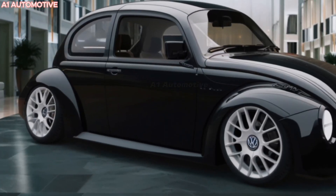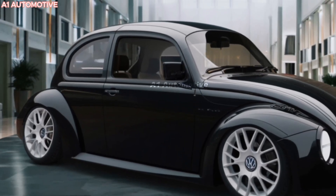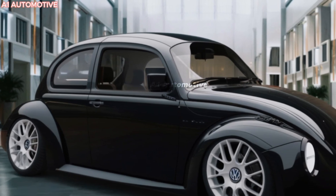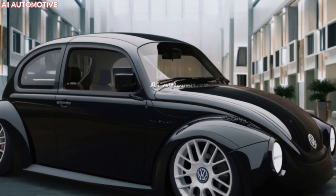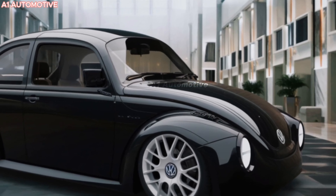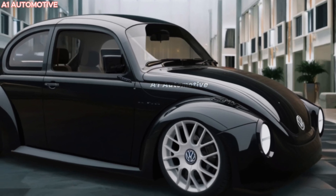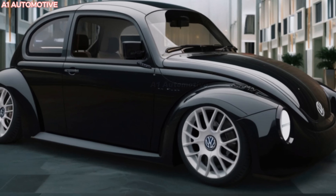The 2025 Beetle offers a 2-liter turbocharged 4-cylinder engine that delivers around 220 horsepower, providing a balance of performance and efficiency. It features an 8-speed automatic transmission with front-wheel drive as standard, while some trims may include an all-wheel drive option for enhanced handling. Fuel efficiency is also expected to improve compared to older models, making it a practical daily driver.